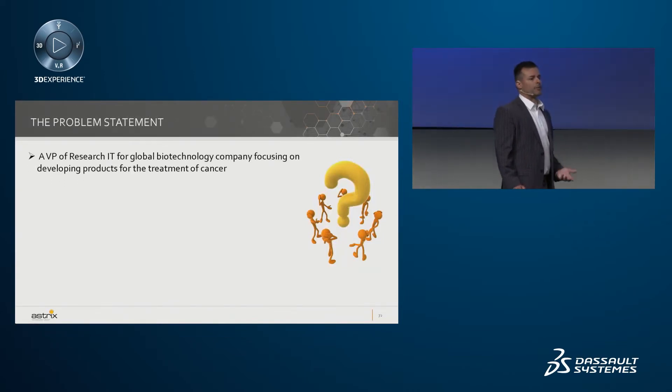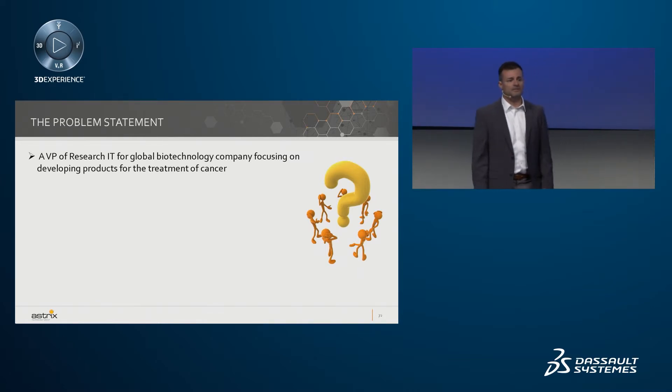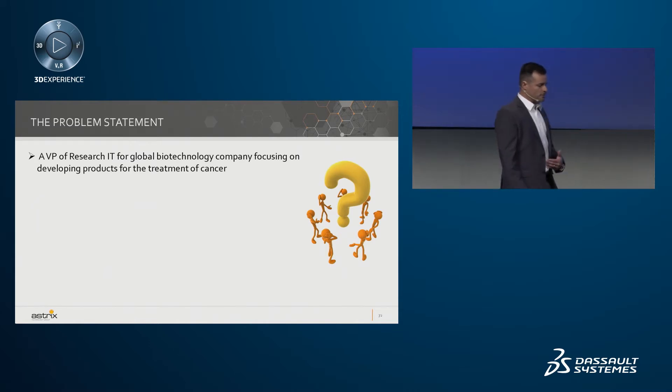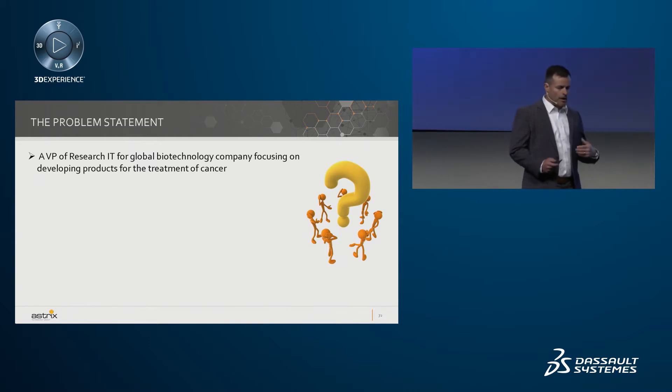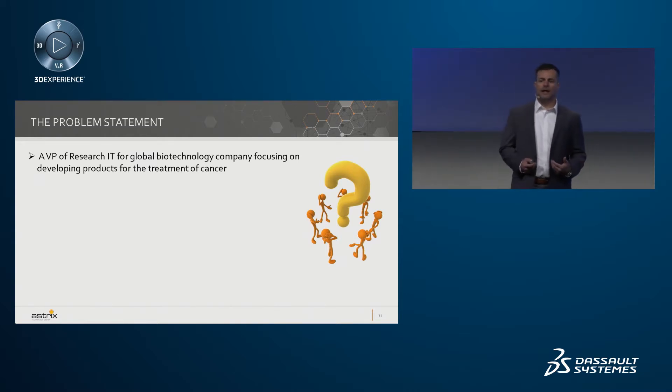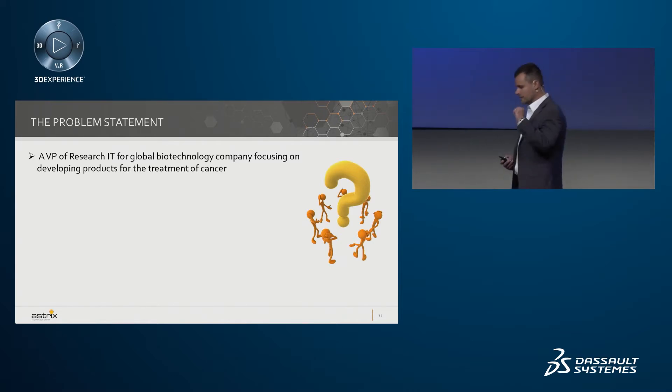I like to always start these things with a problem statement. We're working with a VP of Research IT at a global biotechnology company that is really in the business of curing things like cancer and other inflammatory diseases. When challenged with strategy alignment, they oftentimes get bogged down into the day-to-day activities of managing very complex IT organizations, infrastructures, and scientific applications across their research, development, quality, and manufacturing areas — and are unable to actually go into the innovation side of trying to fix complex things like data mining that would move their drugs faster through the market.